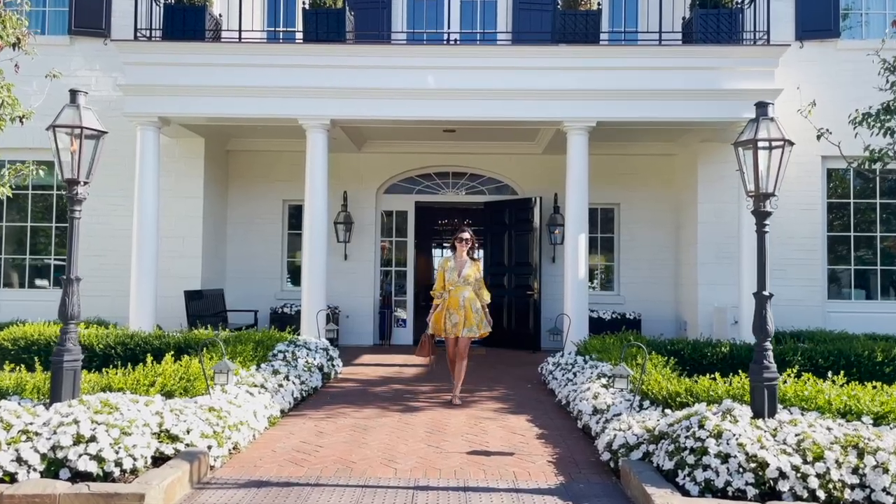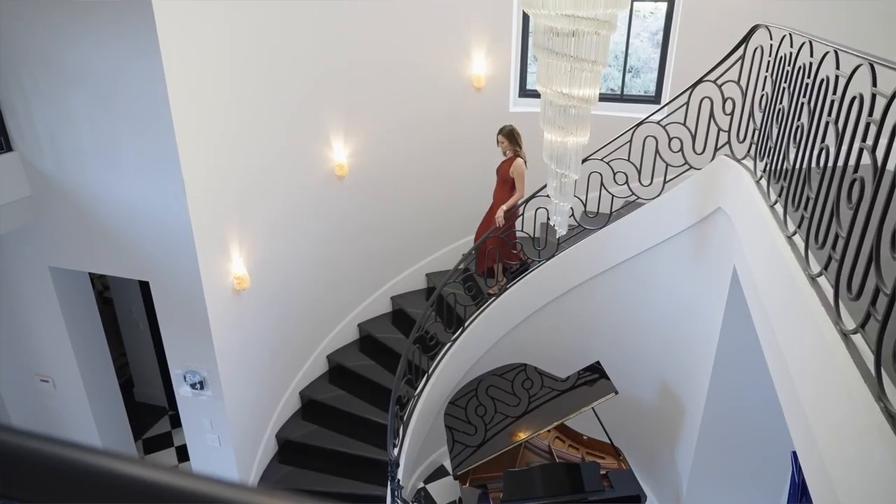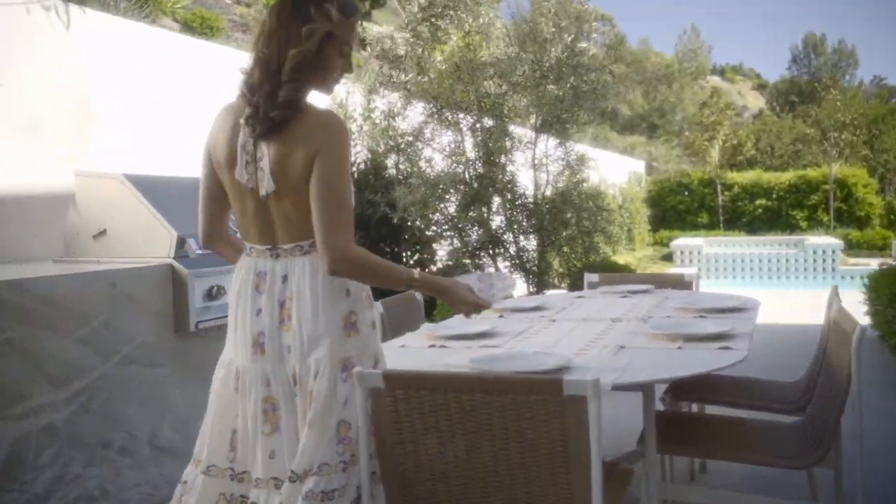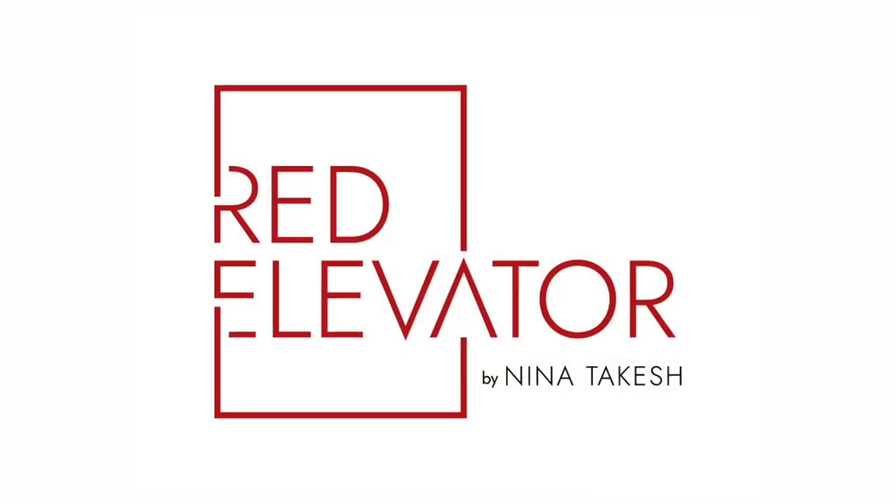We're going to do something I haven't done before — literally take you on a journey with me to Europe. If you guys need consultation regarding your design, whether it be furniture selection, color selection, layout, or just a chat, you can do so by clicking the Zoom link in the description section below.